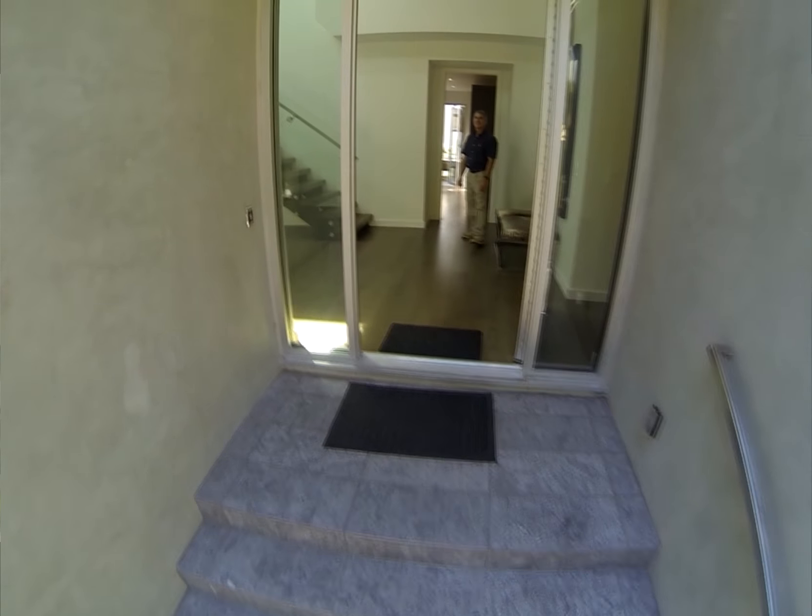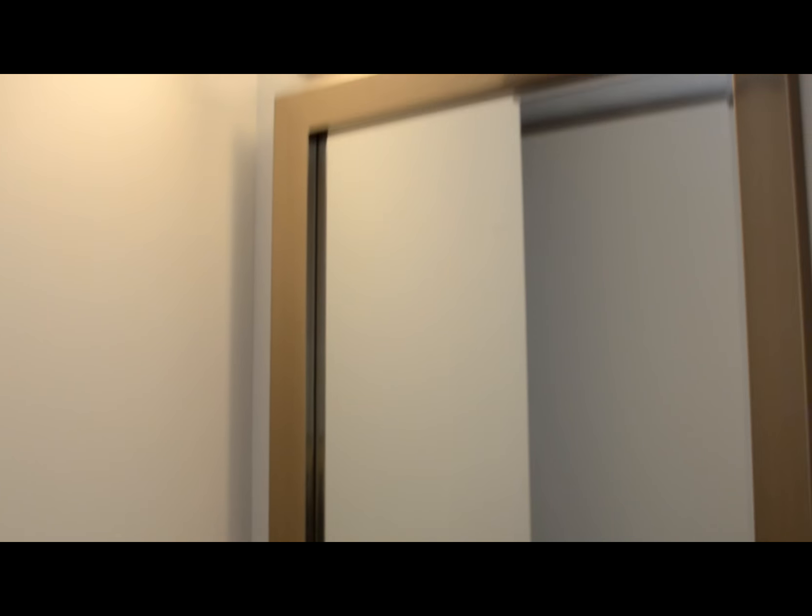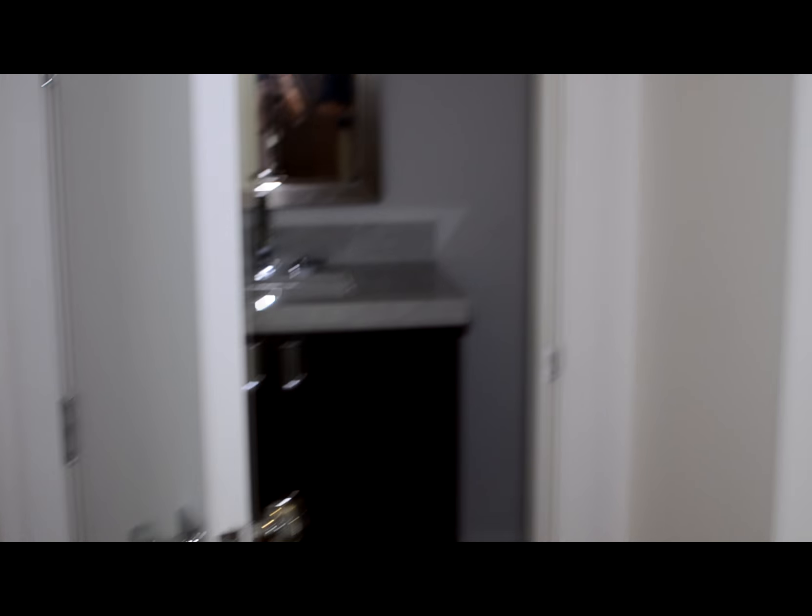Beautiful hardwood floors — oak, 7 and a half inch — that cover the entire house. The fireplace is done in a finished stucco. There's also two powder rooms down here for guests, separate from the other three en-suite bedrooms.